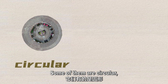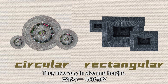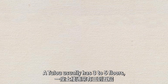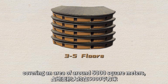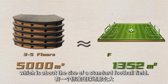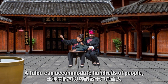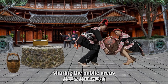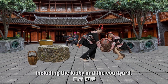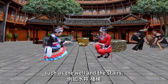Some of them are circular, while others are rectangular. They also vary in size and height. A tulou usually has 3 to 5 floors, covering an area of around 5,000 square meters, which is about the size of a standard football field. A tulou can accommodate hundreds of people, who live and work together, sharing public areas including the lobby and the courtyard, as well as public facilities such as the well and the stairs.